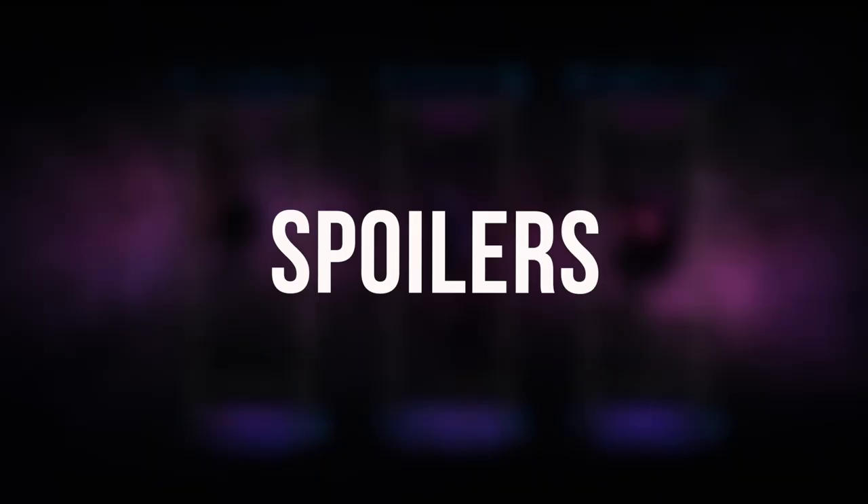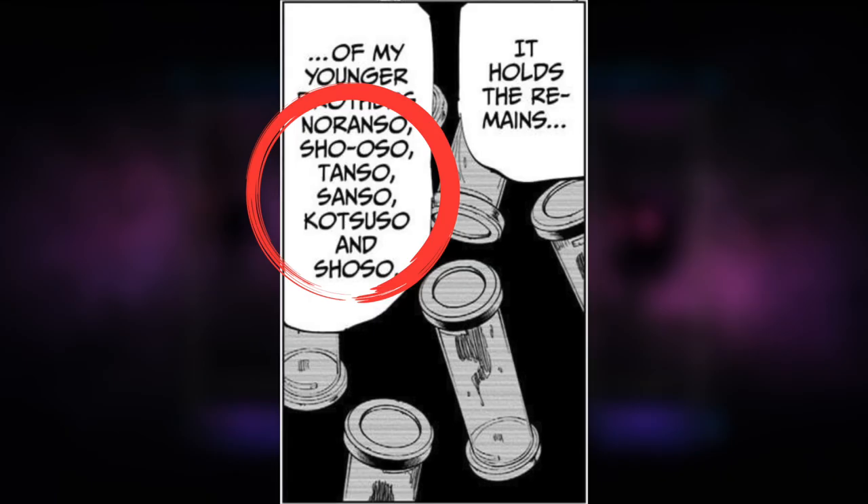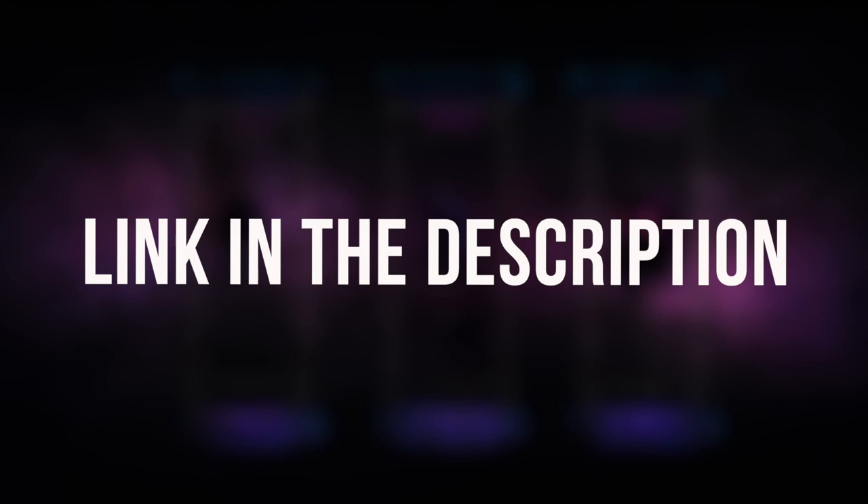Anime-onlys, we're about to cross into manga territory from here, so spoilers ahead. Manga readers will know that the names of the six other siblings are already confirmed to be the same ones we talked about earlier. We're also told that only remains are left of them, meaning they're probably dead. But one thing struck me while reading the documentation of the Kusou-su.